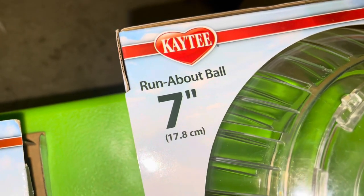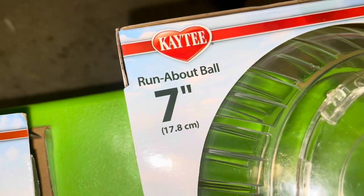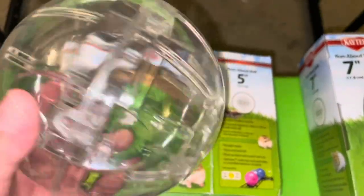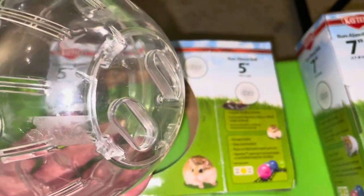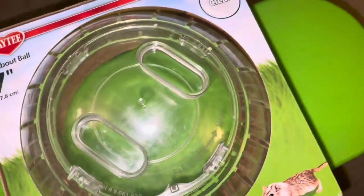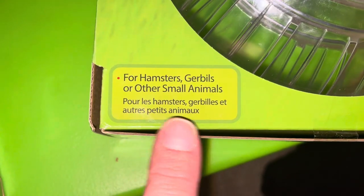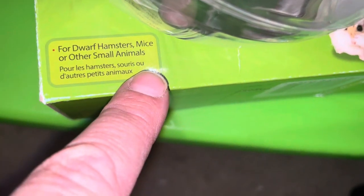I also got the track to go with it, because all of these runabout balls go nicely on the KT track. Here's the five-inch — it's pretty small, but it was only $2.99. This one is like $8.99. But look how much bigger it is — it's huge. This one says it's for hamsters, gerbils, or other small animals. This one says it's for dwarf hamsters, mice, or other small animals.